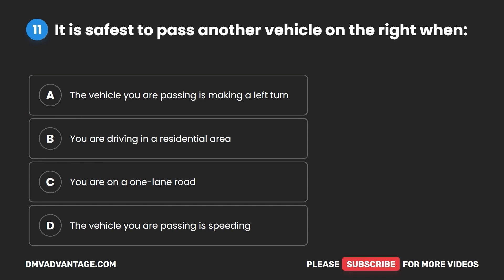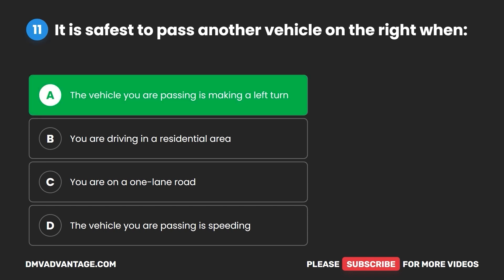Question 11. It is safest to pass another vehicle on the right when: A. The vehicle you are passing is making a left turn. B. You are driving in a residential area. C. You are on a one-lane road. D. The vehicle you are passing is speeding. The correct answer is A: the vehicle you are passing is making a left turn.